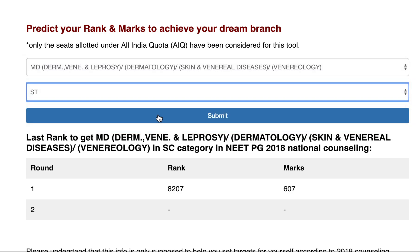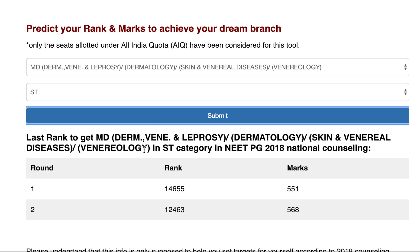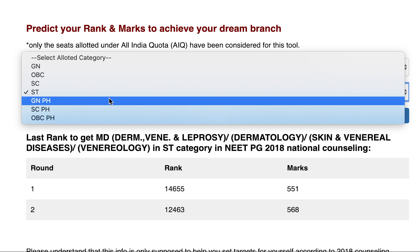For the ST category in government colleges, the last seat was allotted in Round 1 at rank 14,655 with 551 marks, and in Round 2 it improved to rank 12,463 with 568 marks.